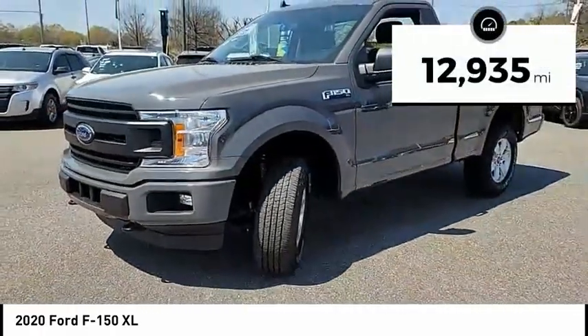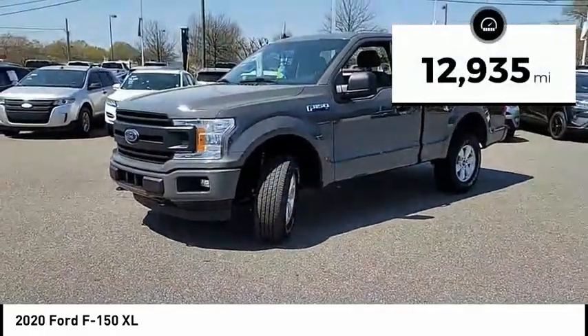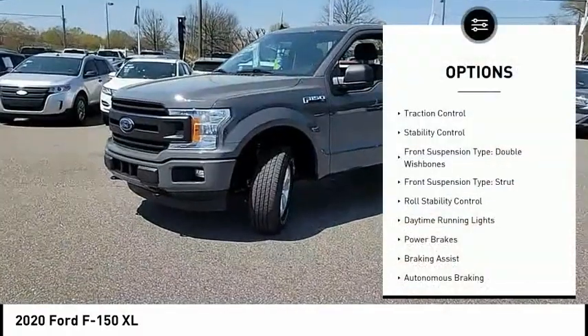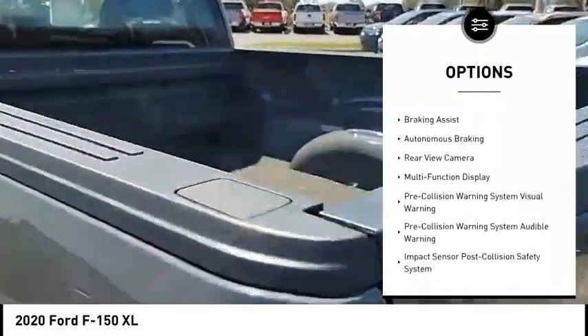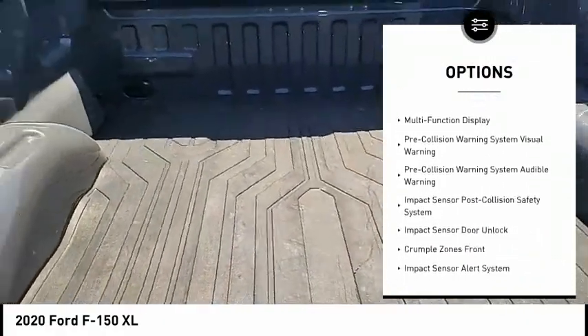This vehicle has less than 15,000 miles. Here are some of this vehicle's great options: traction control, stability control, front suspension type — double wishbones, front suspension type — strut, and roll stability control.